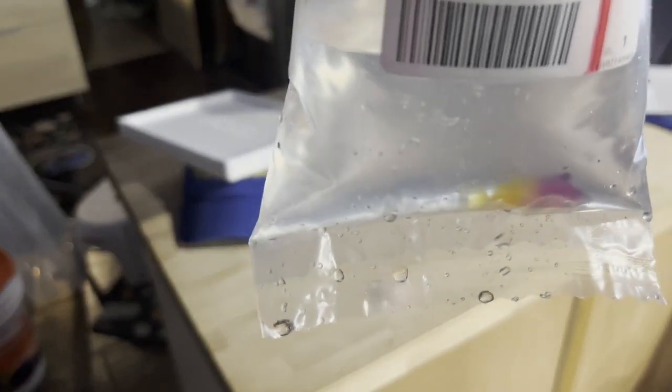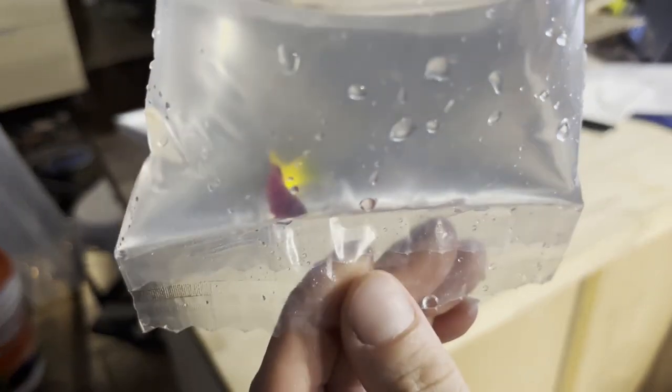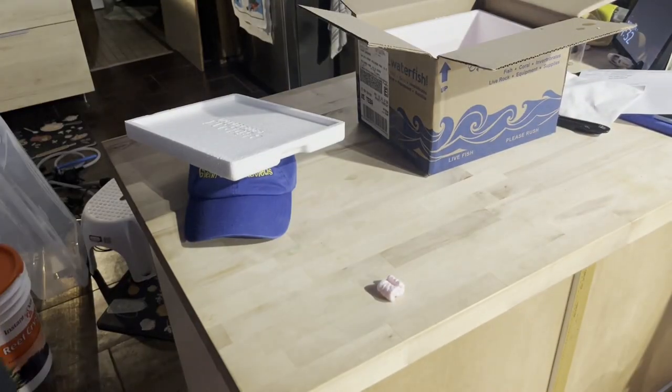The royal grama is alive but looks pretty small. They raised the price like crazy — I used to get these for $24.99 and now they raised them to $40. It's a little smaller than I thought; I was expecting it to be closer to the two-inch mark.